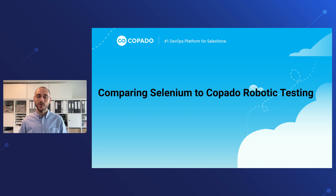Hi everyone, I'm Stefan Mohab, Product Manager here at the Kobado Robotic Testing team, and today I'm going to walk you through how Selenium compares to Kobado Robotic Testing. Let's get started.